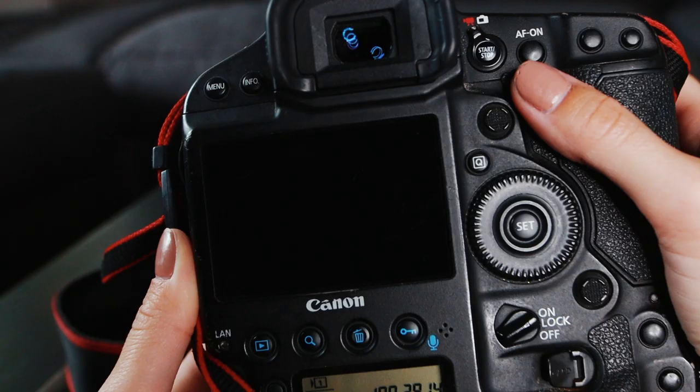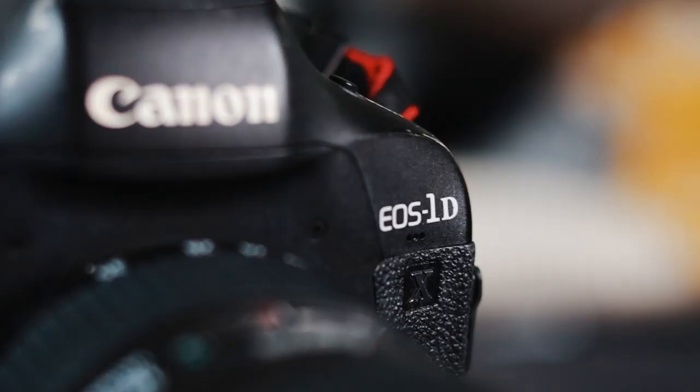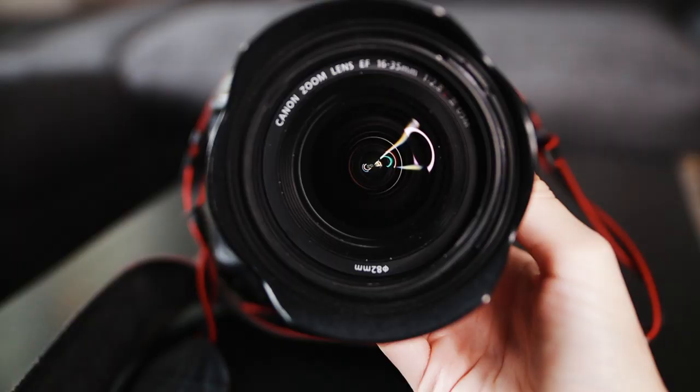Have you ever wondered what the difference between an $800 camera and an $8,000 camera was? I'm going to show you guys that today, so make sure to subscribe and let's get started. These are my two go-to cameras for shooting travel vlogs — they pair really well together. I use my Canon 1DX for b-roll and photos, and then I use my Canon M50 for vlogging.